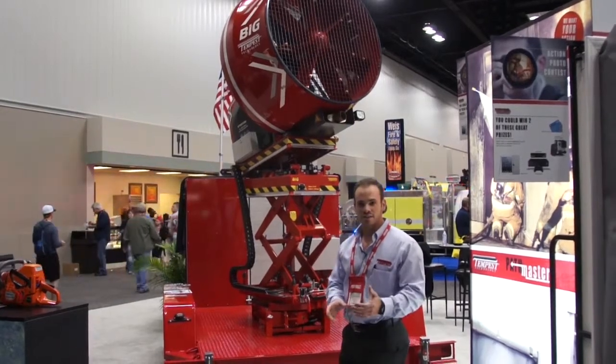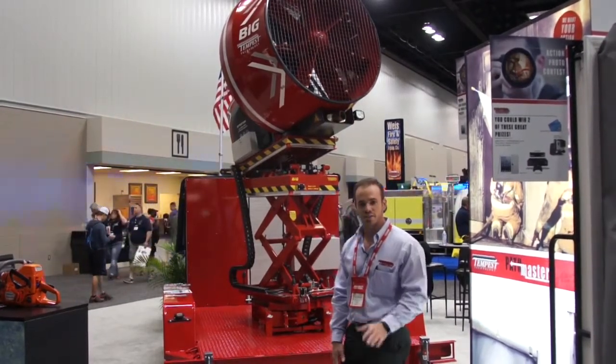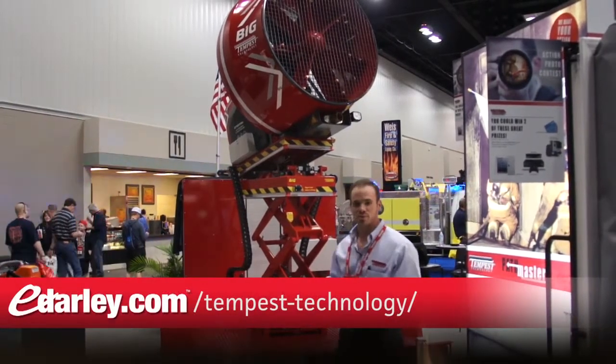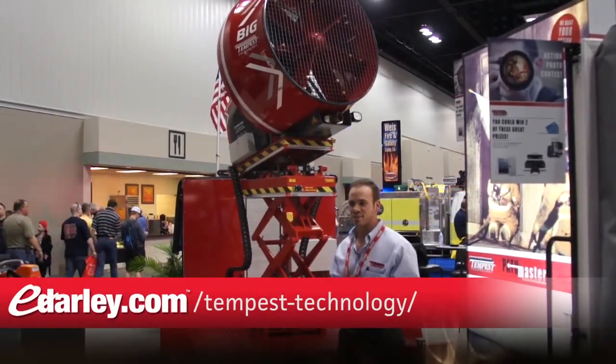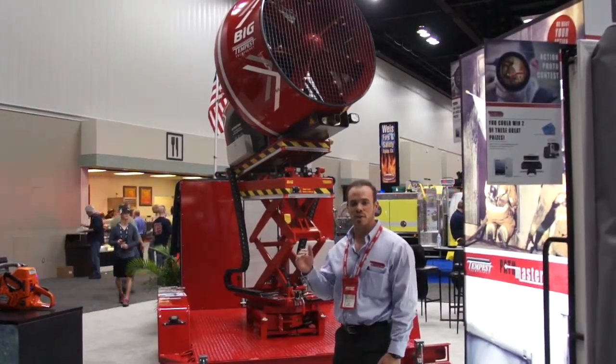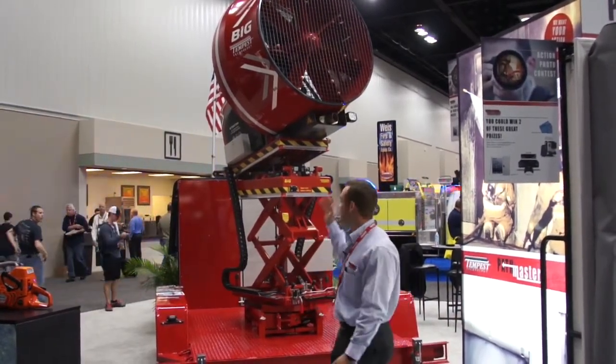It's got a durable body. It's glove friendly, very easy to control. At Tempest we're never settled, we're never happy with just the bare minimum. We're always pushing to make our products even better, and this is exactly what we've done.